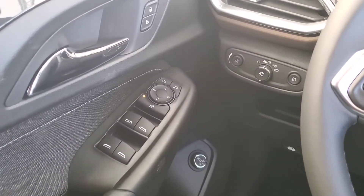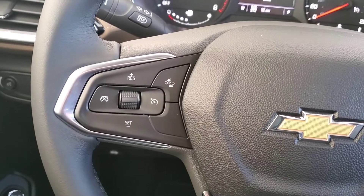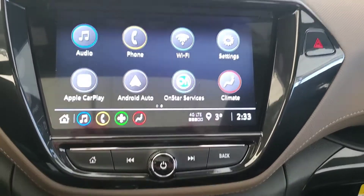It comes with awesome features like power door locks, windows and mirrors. We've got our cruise control. We also have our voice command and Bluetooth. It comes with a backup camera and OnStar services.